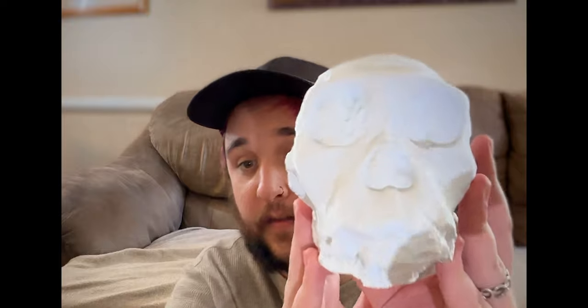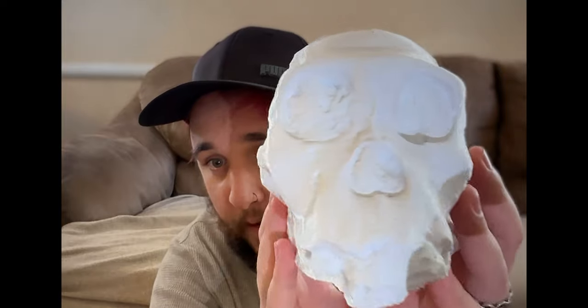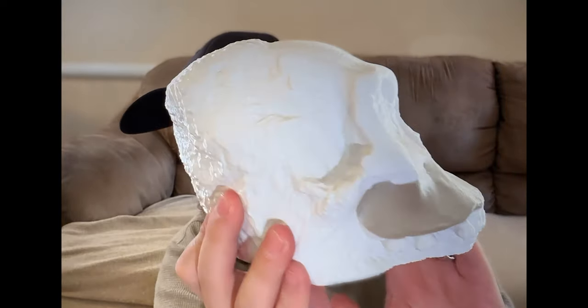This skull, MH1 — Malapa Hominin 1 — because it was discovered in Malapa, South Africa, became known as Australopithecus sediba. This individual is a juvenile who, while we don't know exactly how he died, was found with a female adult whose remains we'll look at later. We don't know if there was a maternal relationship between this juvenile and the adult female, but they were located so closely together that there could have been. There's just so much left for us to learn.